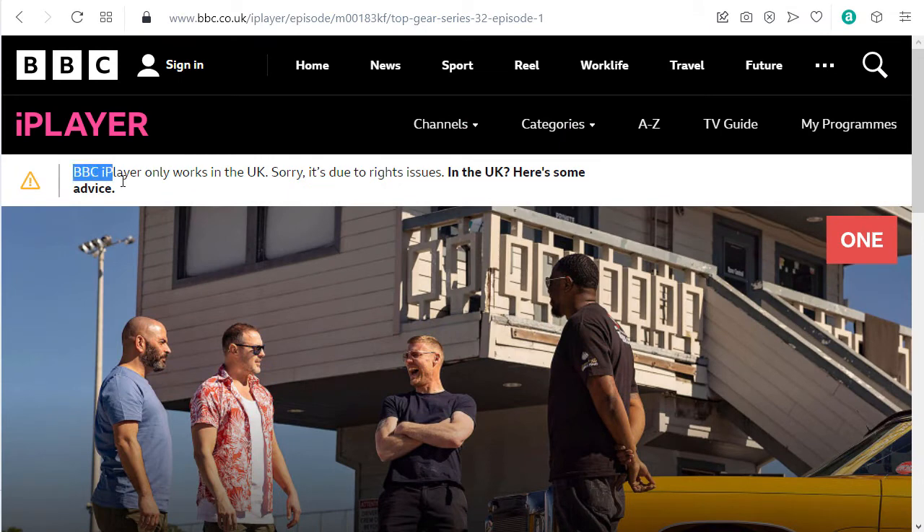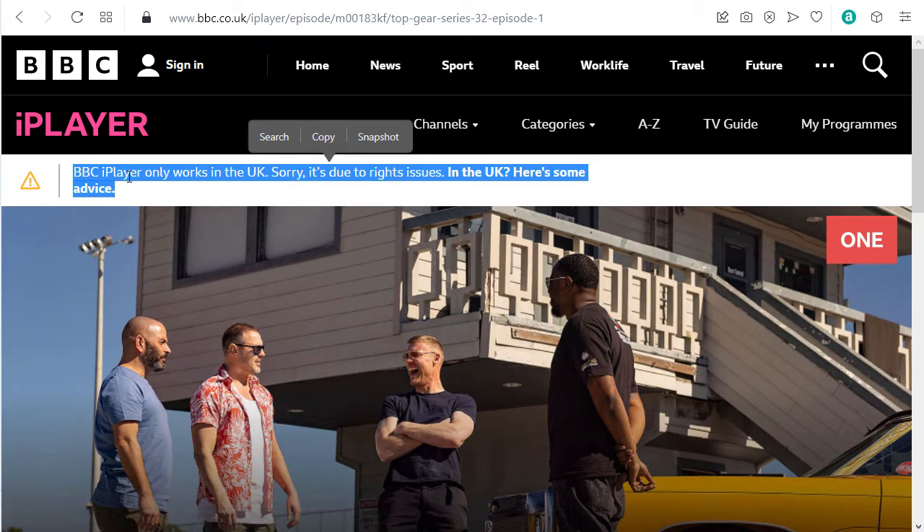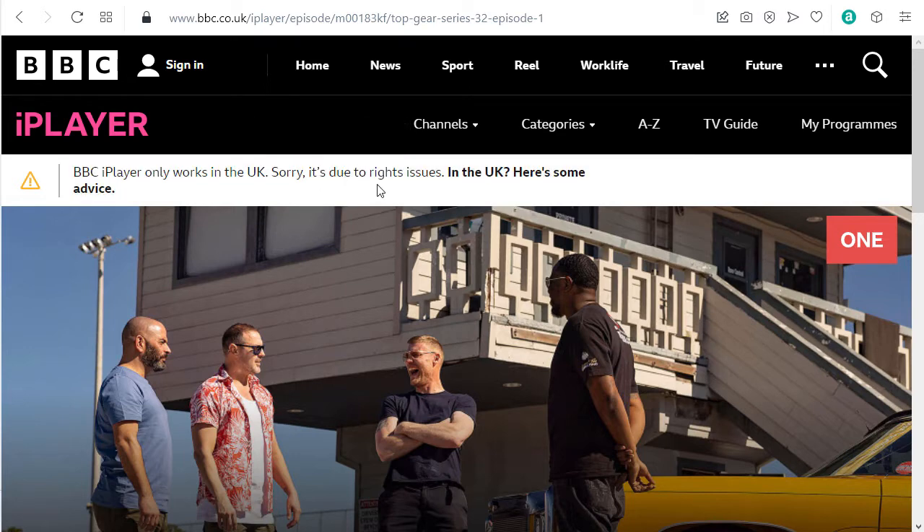BBC gives me this error message: BBC iPlayer only works in the UK. It's due to rights issues. If you're outside the UK this will not work, and I'm going to show you how you can actually access the complete iPlayer with all videos, movies, and TV shows outside the UK.